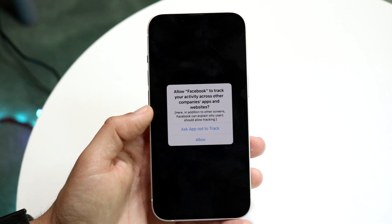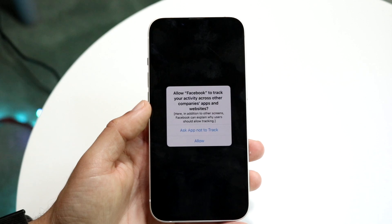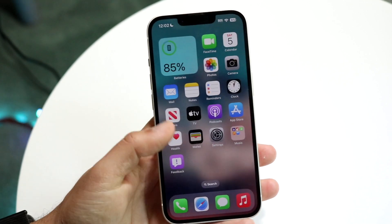Just make sure that whatever you're doing isn't causing any issues on your device, and also make sure that you're reading the pop-ups. That's the first thing I'd recommend doing.